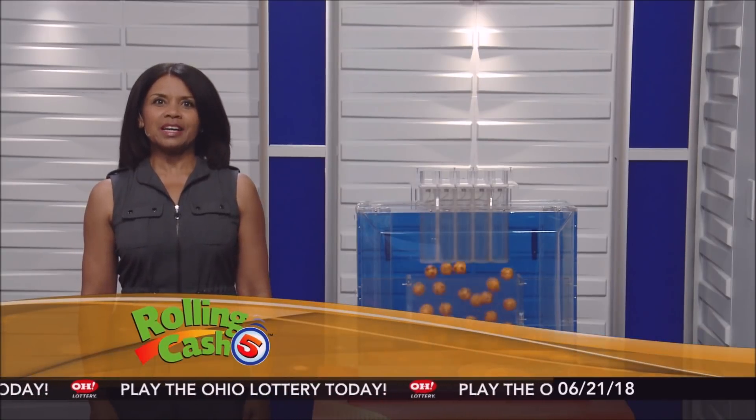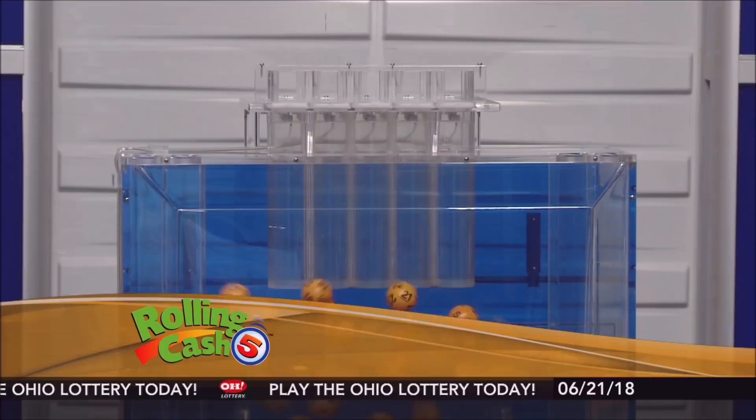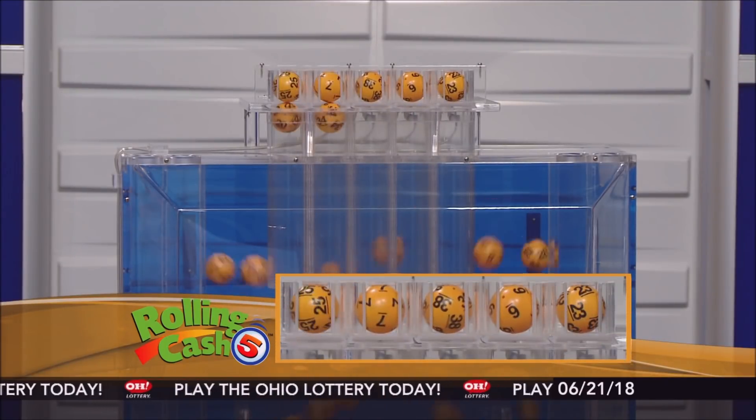Hi, everyone. Welcome to OhioLottery.com for tonight's Rolling Cash 5 drawing. It is Thursday, June 21st. I'm Sherri McClain here. Tonight's winning Rolling Cash 5 numbers: